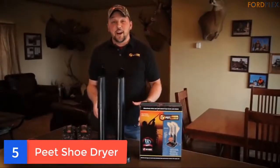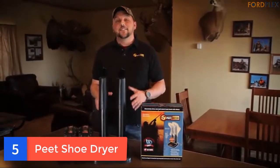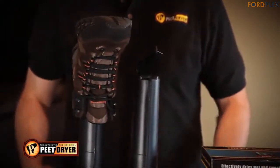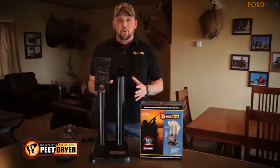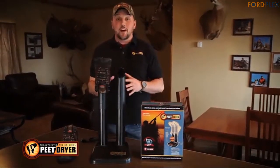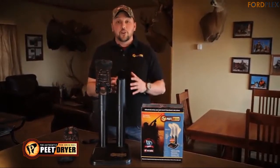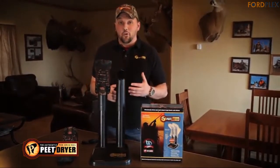Number 5: Peet Dryer. Gentle thermal convection removes wet, sweat and odor from your footwear, keeping your feet comfortable, healthy and dry. It eliminates moisture and preserves your footwear gear. Subtle yet effective, it silently dries and deodorizes gear in 3 to 8 hours, all while using less electricity than a standard light bulb.